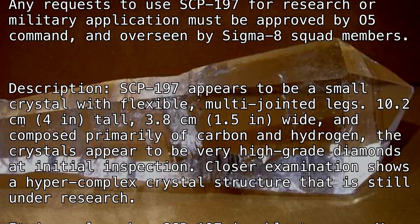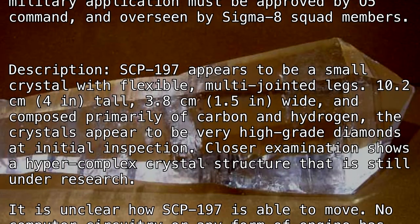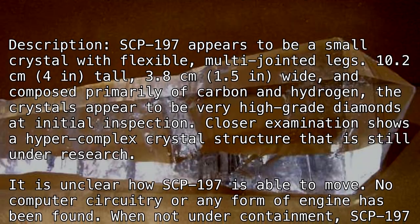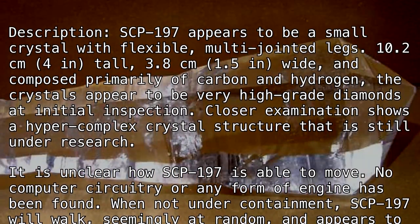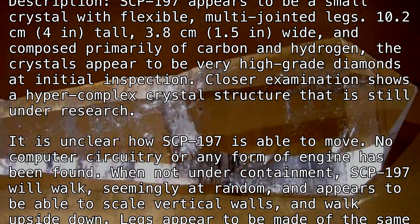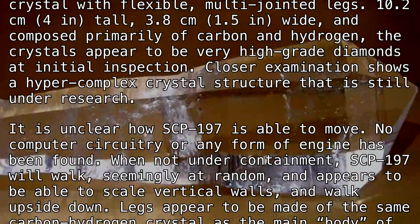The crystals appear to be very high-grade diamonds at initial inspection. Closer examination shows a hyper-complex crystal structure that is still under research. It is unclear how SCP-197 is able to move — no computer circuitry or any form of engine has been found.